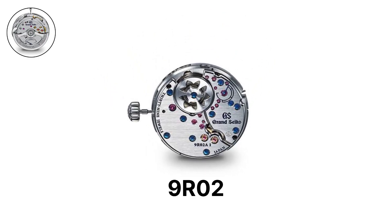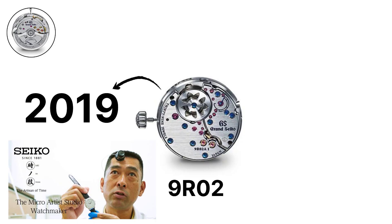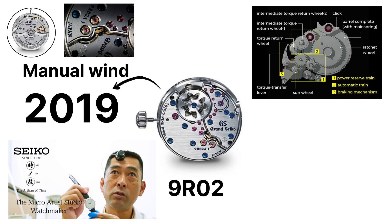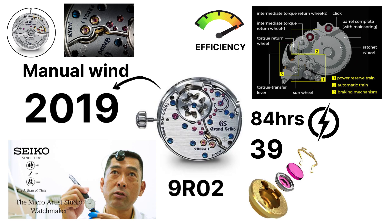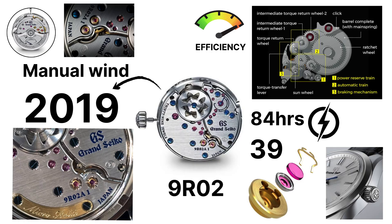The 9R02, also from the Micro Artist Studio, was introduced in 2019. It is a manual wind caliber with two mainsprings in a single barrel and uses a torque return system to increase efficiency. It delivers approximately 84 hours of power reserve. It contains 39 jewels and is decorated with hand-finished details, including convex beveling and the unique Shinshu frost finishing. Accuracy is plus or minus 10 seconds per month.